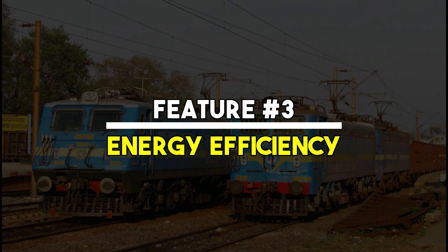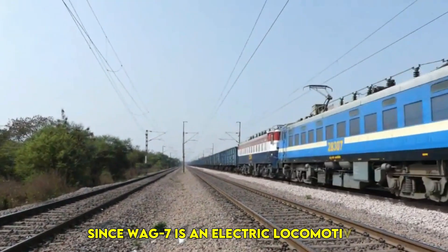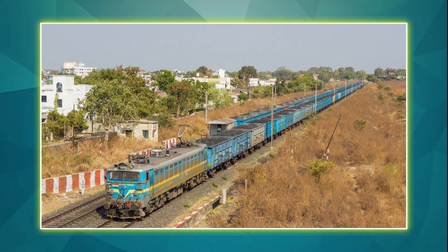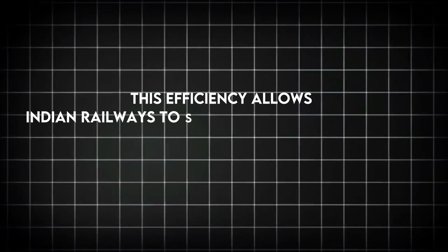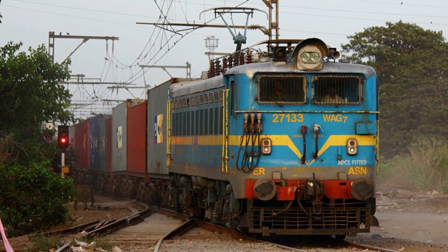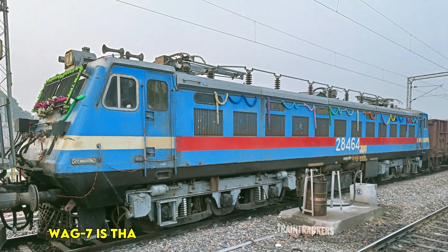Feature No. 3: Energy Efficiency. Since the WAG-7 is an electric locomotive, it is much more energy efficient than diesel engines. It consumes less power and offers better performance with lower energy costs. This efficiency allows Indian railways to save significant amounts of money on fuel expenses while reducing carbon emissions. One of the biggest advantages of electric locomotives like the WAG-7 is that they produce zero direct emissions.